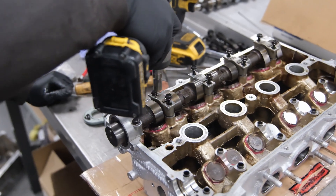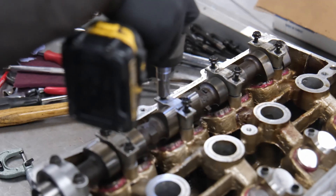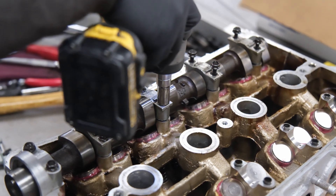The OBD2 diagnostic system, present on the later NB models, allows for easier error code reading so you can pinpoint issues with basic diagnostic tools.